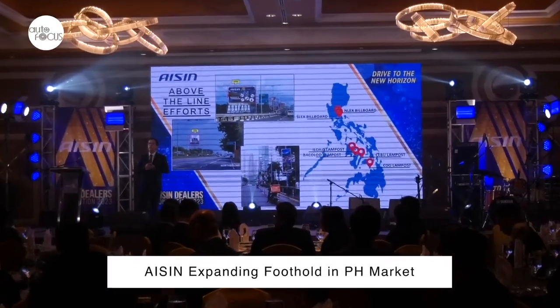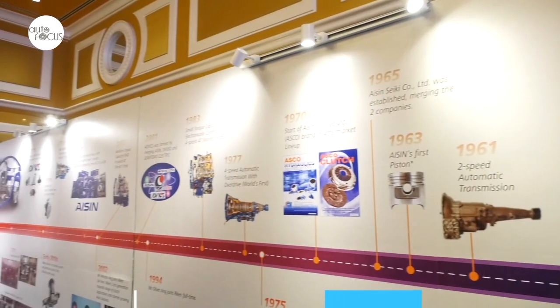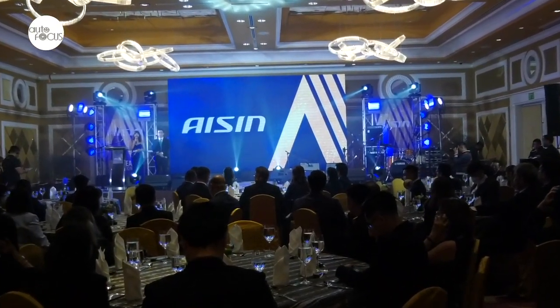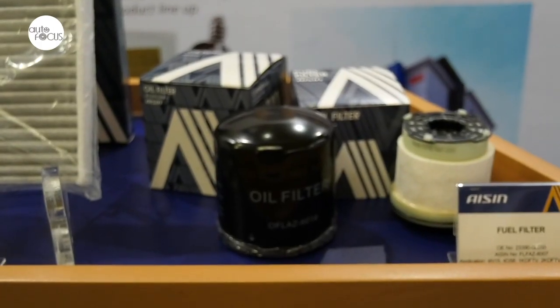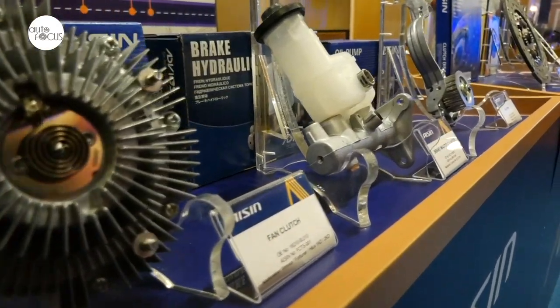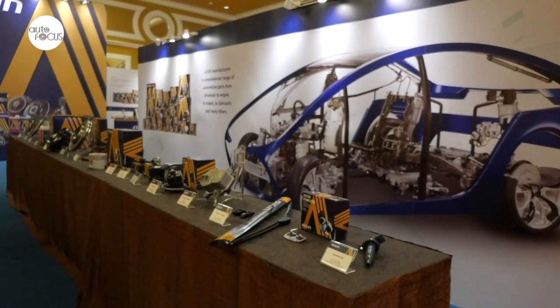Aisin, a major supplier of automotive parts to the world's leading automakers including Toyota, Honda, and Volkswagen, plans to expand its foothold in the local market by bringing in more premium products. This was revealed by Managing Director of Aisin Asia and President of Aisin Asia Thailand Yasuhiro Nakamura at the annual dealers' convention held by its exclusive local distributor Rican Motor Sales Inc. Aisin is now expanding its product line — before, they were selling only clutch and water pump, but over the past five years they have launched engine oil, battery, filter, and other parts, becoming like a department store of automotive products. They have expanded more products, and are now planning a garage product project in the Philippine market.